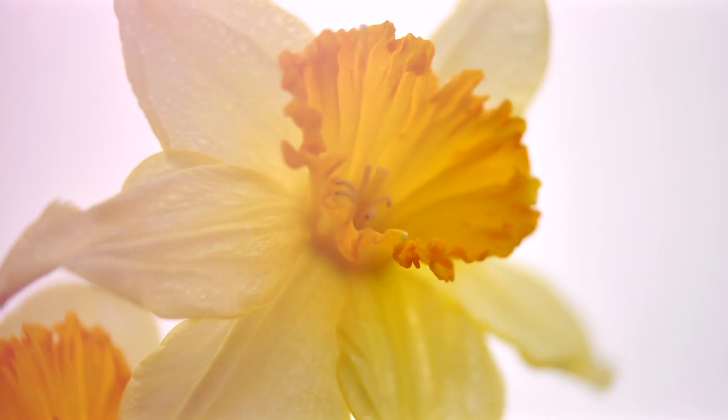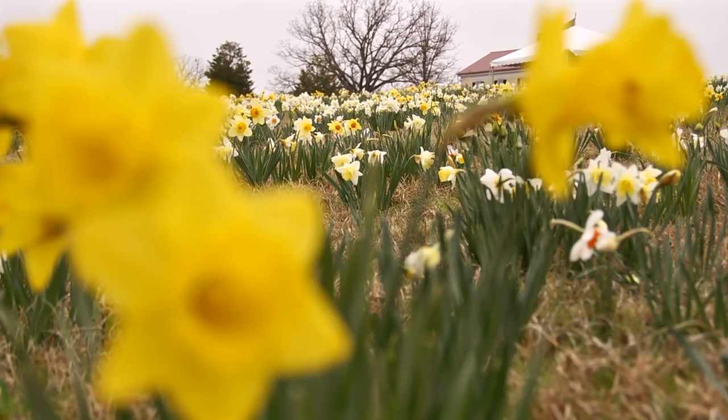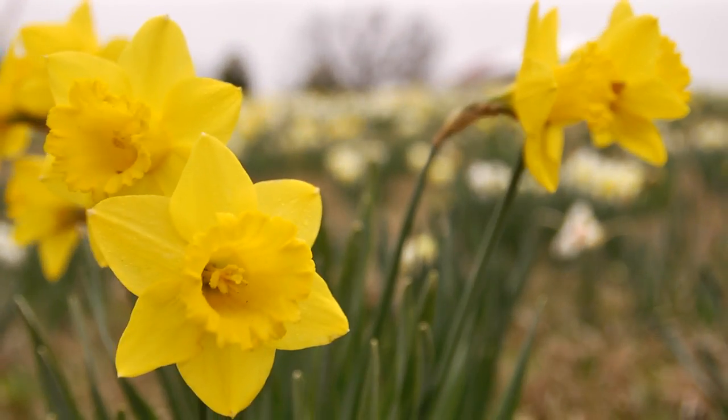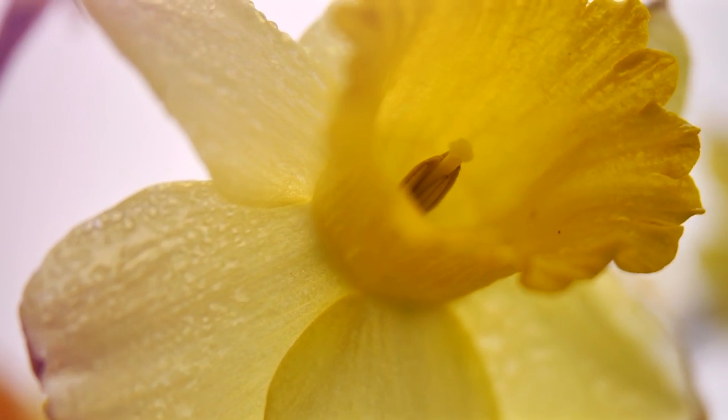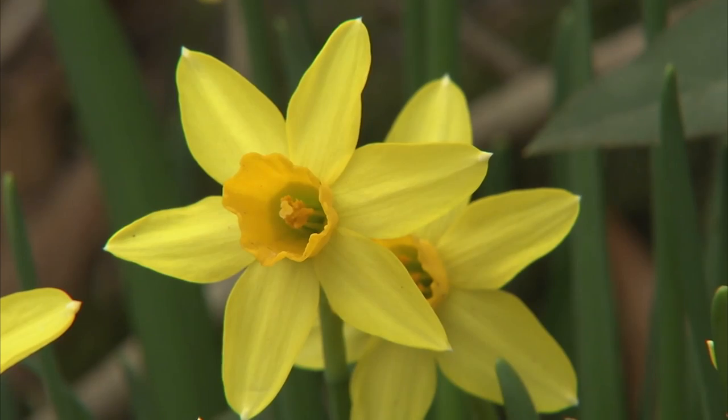I love spring flowering bulbs, especially daffodils. When I'm not planting them and growing them, I'm dreaming about them. With over 200 individual daffodil species and more than 25,000 named hybrids, you can be guaranteed that there's a narcissus to fit your needs.